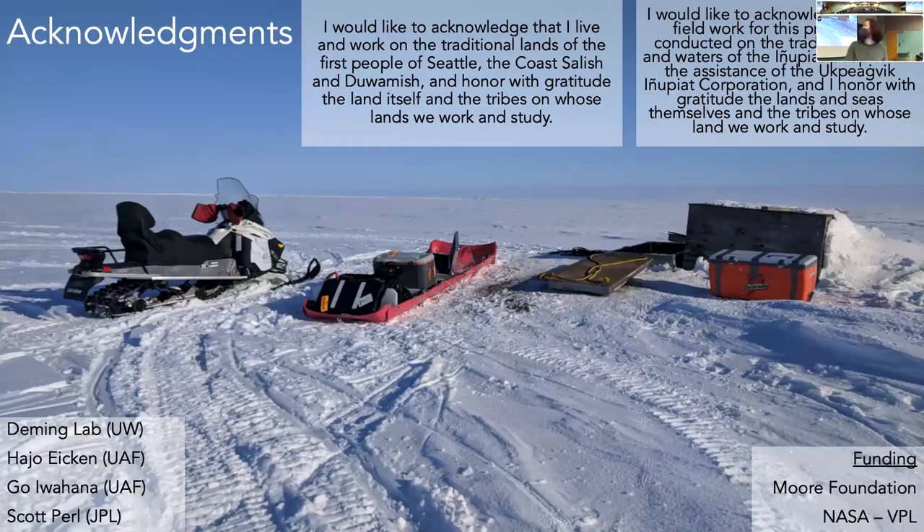I would like to acknowledge that I live and work on the traditional lands of the first people of Seattle, the Coast Salish and Duwamish, in honor with gratitude the land itself and the tribes on whose land we work and study. I would also like to acknowledge that the field work I conducted for this project was conducted on the traditional lands and waters of the Inupiat people with the assistance of the Ukriahevic Inupiat Corporation, which is a native-owned research group. I honor with gratitude the lands and seas themselves and the tribes on whose land we work and study.